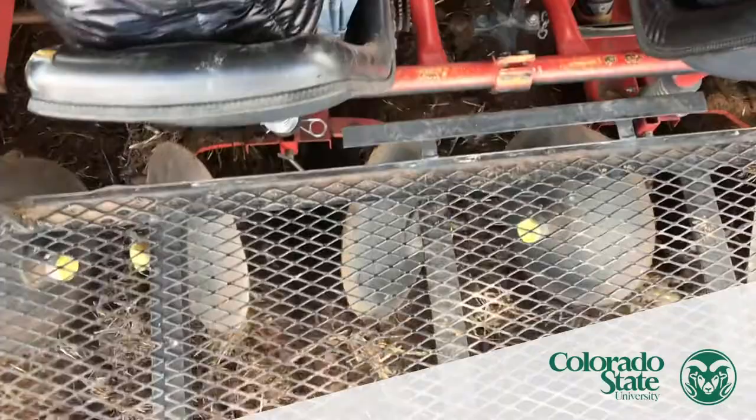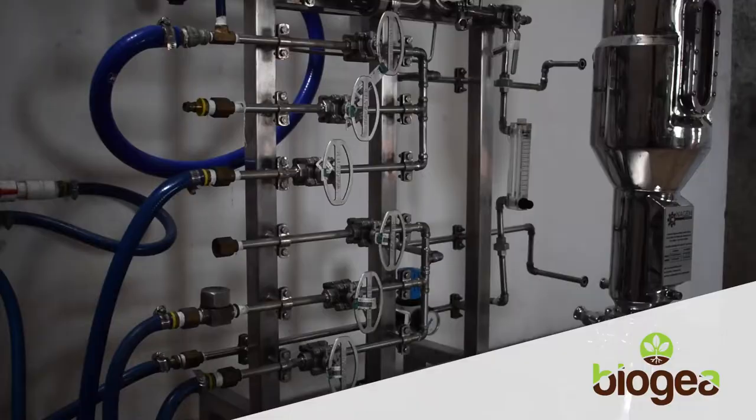We produce more lactose from cheese manufacturing than we know what to do with, and this provides a way to divert organic waste from landfills and back onto the farm. We're here at TSD, where we create solutions for farmers based in biotechnology.